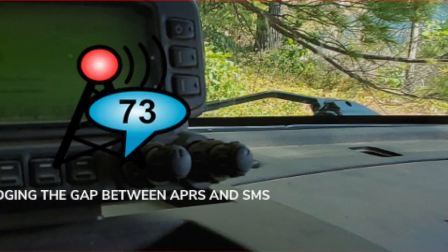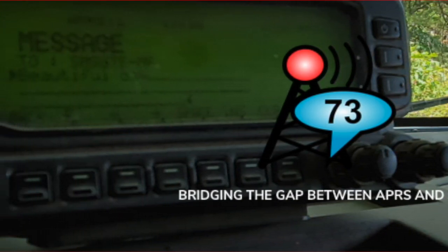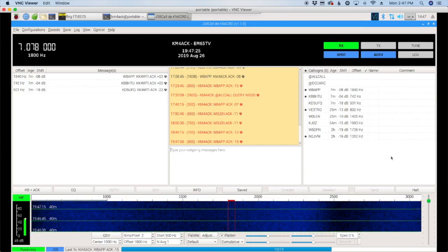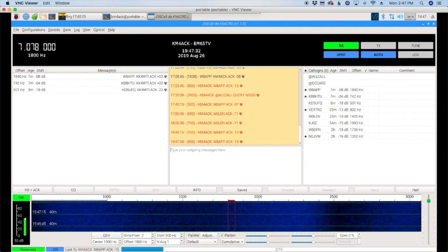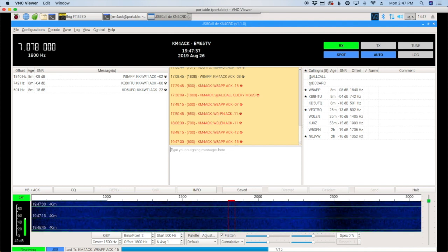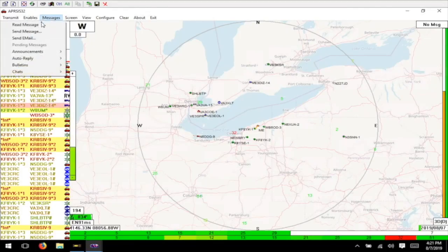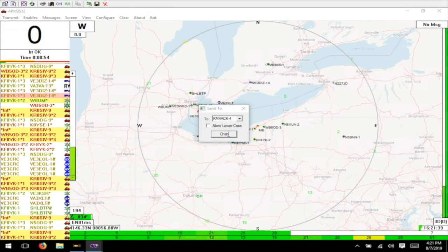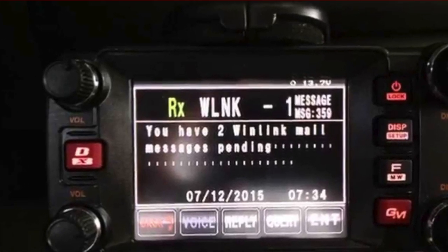To communicate with those outside the affected area, we can use our radios to send text messages and email over RF. Which method you choose will determine if two-way communication is possible. You can use JS8 Call to send text and email, but it can receive neither. Winlink, on the other hand, can send and receive both text messages and email. APRS is another possibility for sending and receiving text messages. We've covered many of these possibilities on the channel before, and I'll leave a link to a few of those in the description below.